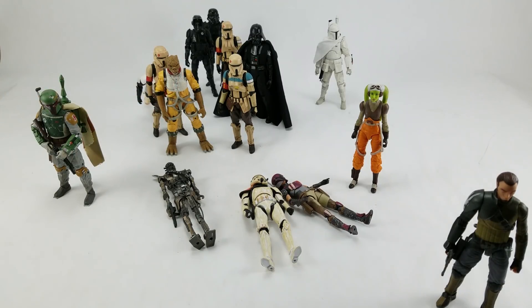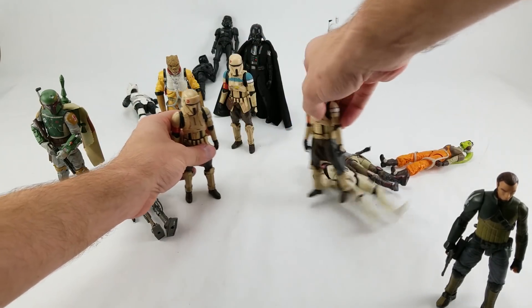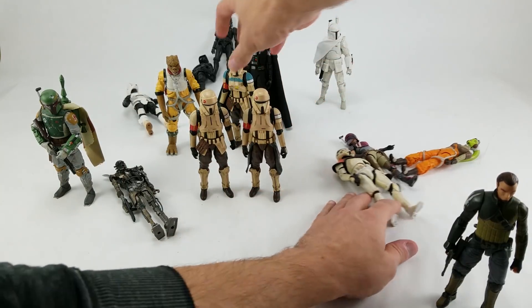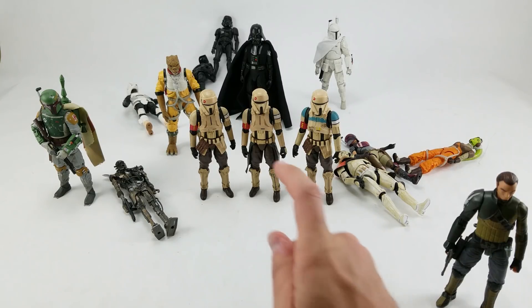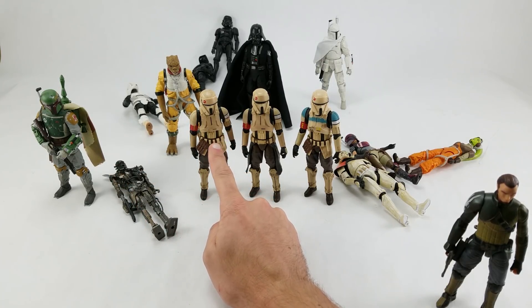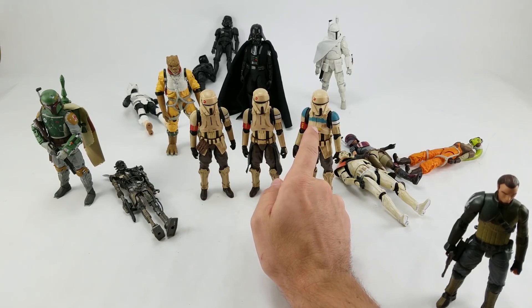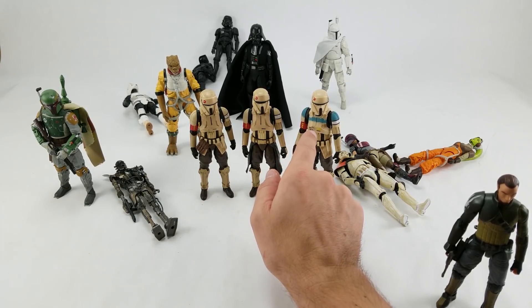Nice catch there by the Shore Trooper. In case you don't follow my Instagram — Toy Galaxy — I love the Shore Trooper. What I really wanted was the Shore Trooper Captain with the blue detailing; the blue is important to me. The two releases we got were the regular Shore Trooper — no skirt, no blue — and then the Shore Trooper Captain with the skirt and blue. What I really wanted was no skirt with blue. That's the one I prefer most.